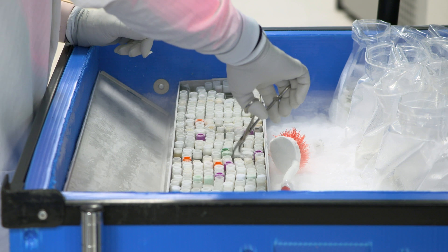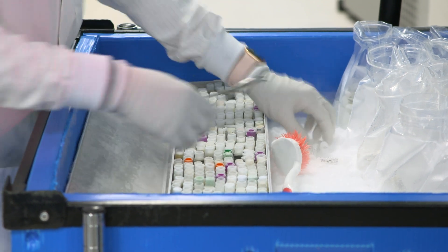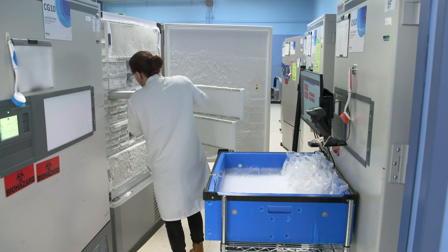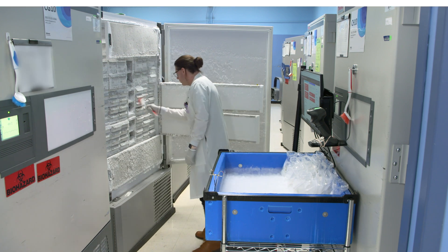The specimen management team is accountable for processing, storing, and shipping irreplaceable samples to referral labs for testing. Specimen management currently stores over 11 million samples and ships more than 4.5 million samples each year.